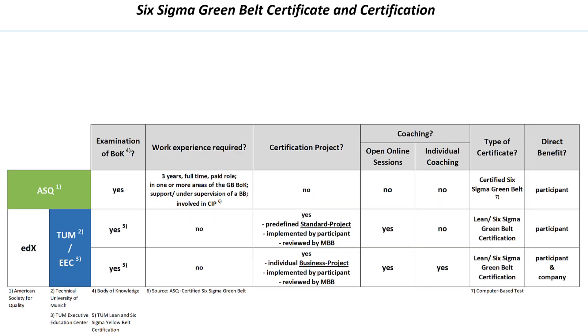The ASQ requires three years of professional experience in process improvement under the guidance of a Black Belt. This requirement, however, not only excludes new employees, but all employees of companies without Six Sigma initiatives or Black Belts. We do not require prior work experience.